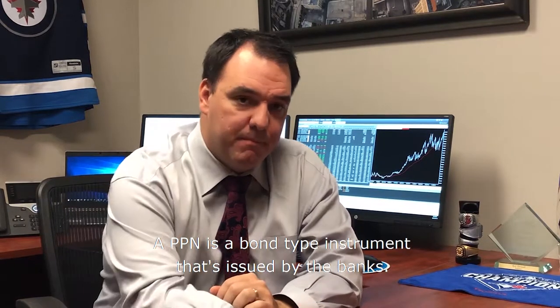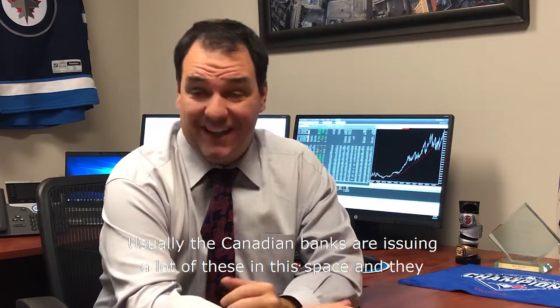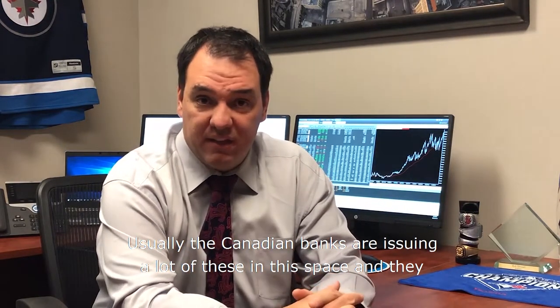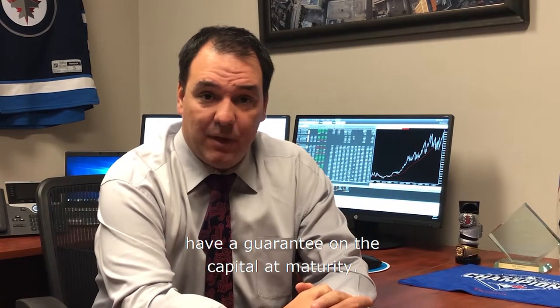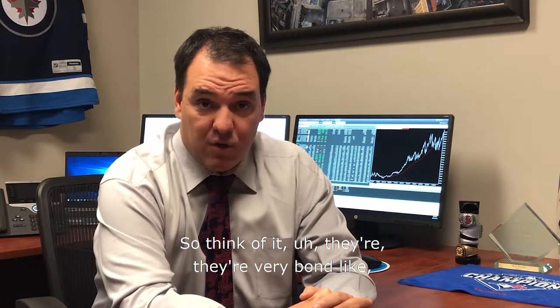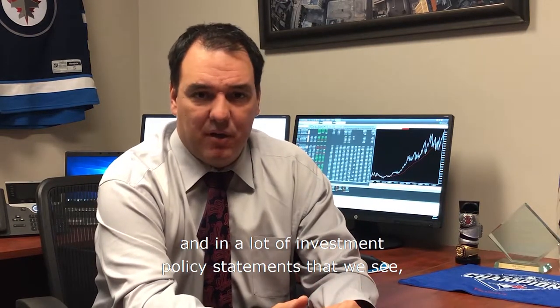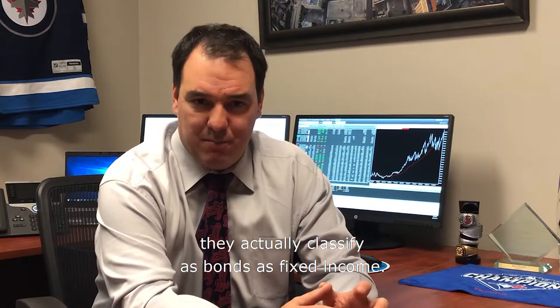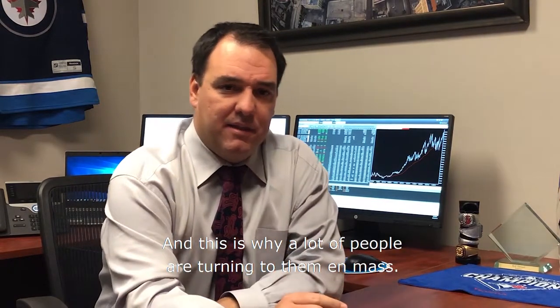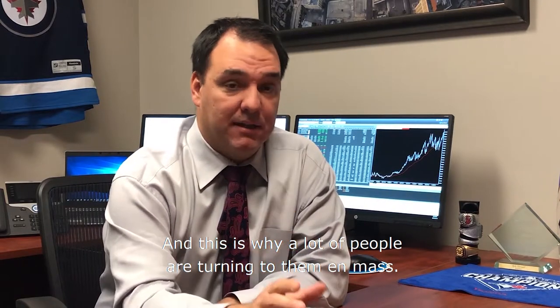A PPN is a bond-type instrument that's issued by the banks. Usually the Canadian banks are issuing a lot of these, and they have a guarantee on the capital at maturity. They're very bond-like, and in a lot of investment policy statements that we see, they actually classify as bonds, as fixed income — and this is why a lot of people are turning to them en masse.